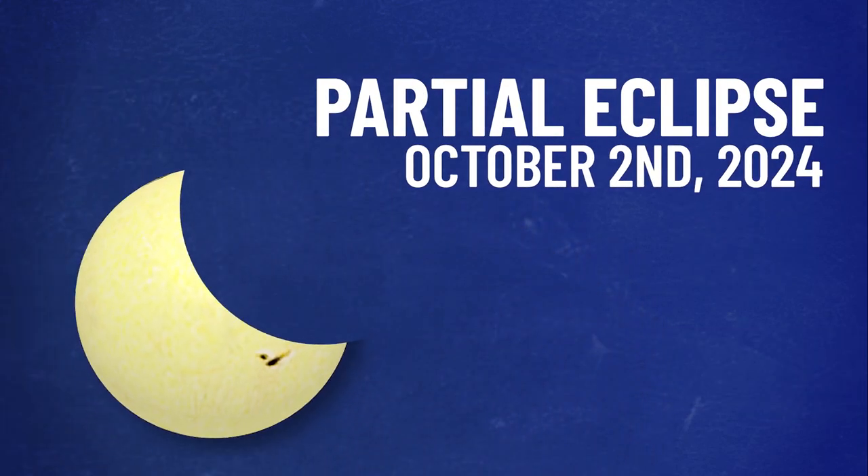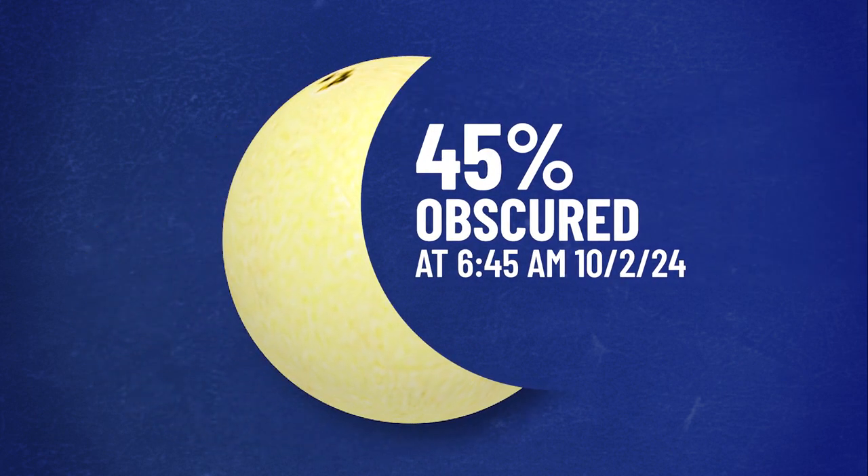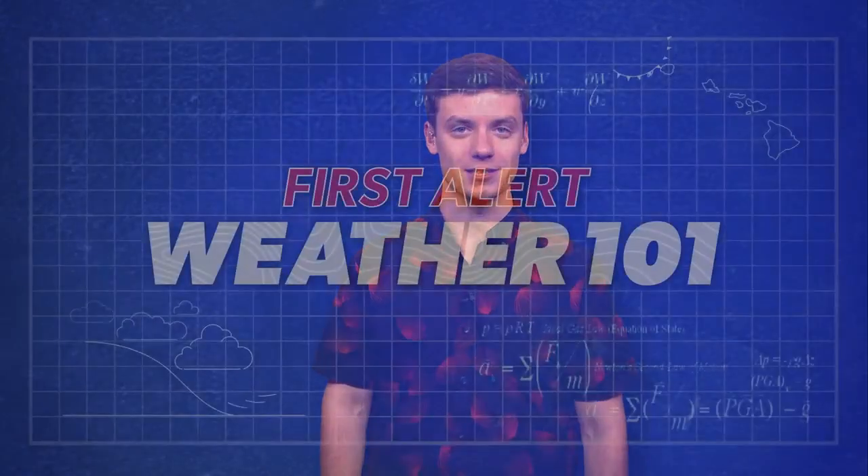Don't forget, you have another chance to view a partial eclipse during sunrise on October 2nd, 2024, here in Hawaii. The sun will be 45% obscured by the moon. And that's it for First Alert Weather 101 today. Class dismissed.